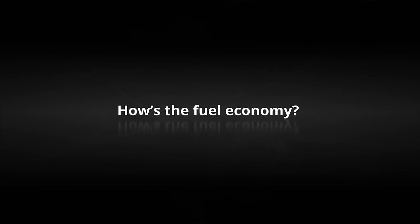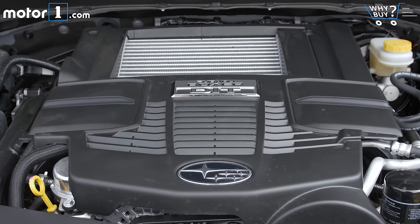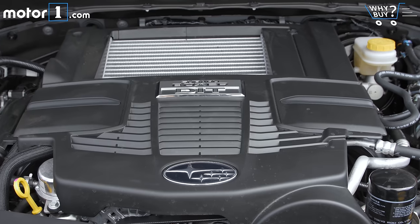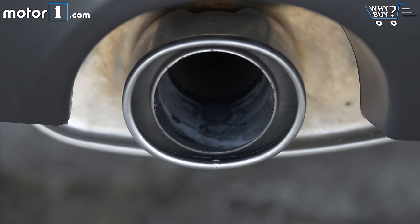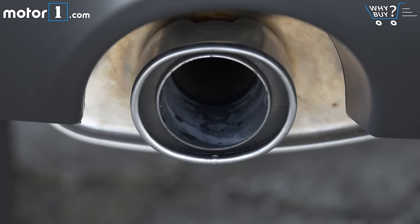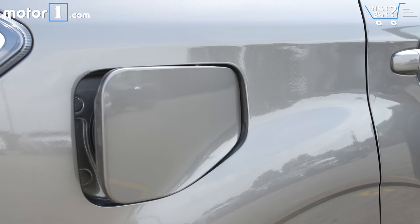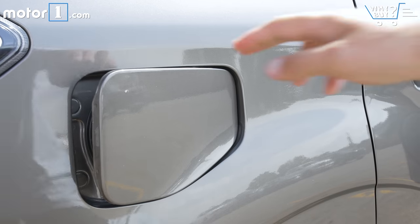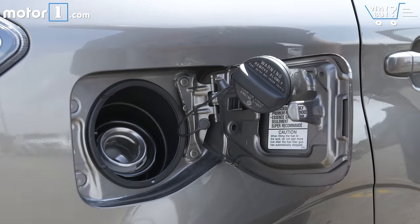This turbo model gets 23 mpg city and 27 mpg highway, and it requires premium fuel. For buyers who get the standard engine, Subaru has improved fuel economy a little bit this year to 26 mpg city and 32 mpg highway. That's pretty good for a crossover that comes standard with all-wheel drive, and those ratings are actually a little better than all-wheel-drive versions of the Honda CR-V and Toyota RAV4.